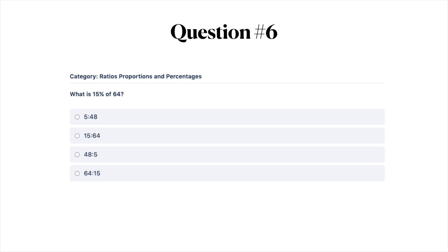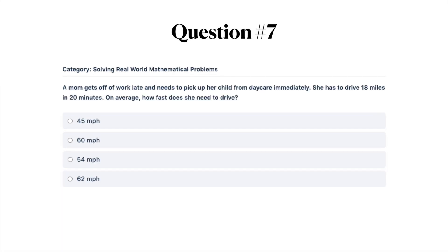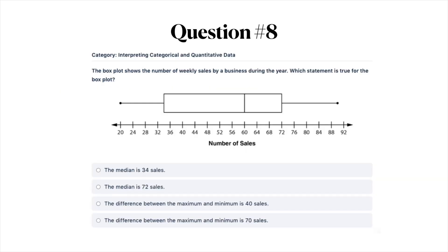Question number seven: a mom gets off work late and needs to pick up her child from daycare immediately. She has to drive 18 miles in 20 minutes. On average, how fast does she need to drive? A) 45 miles per hour, B) 60 miles per hour, C) 54 miles per hour, or D) 62 miles per hour.